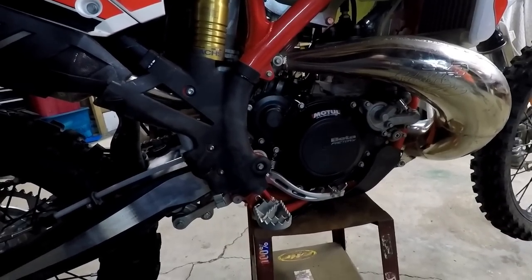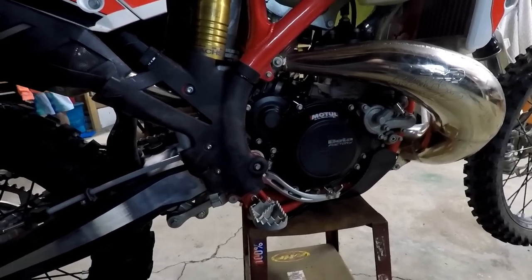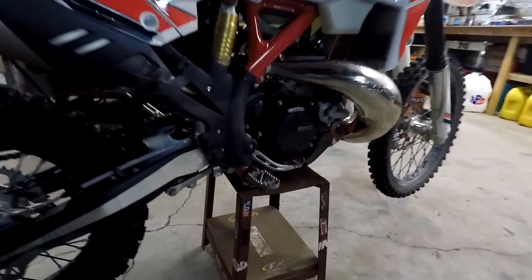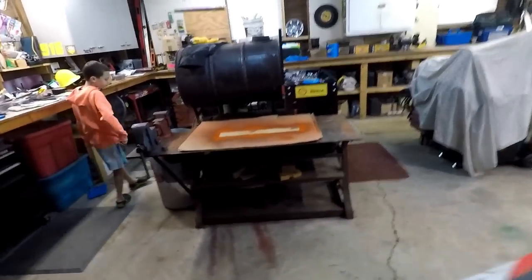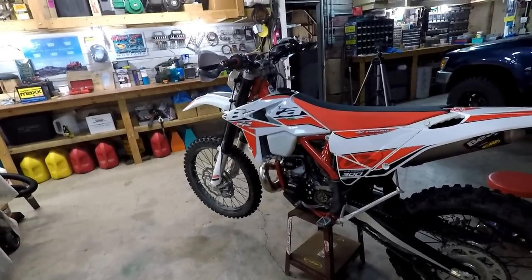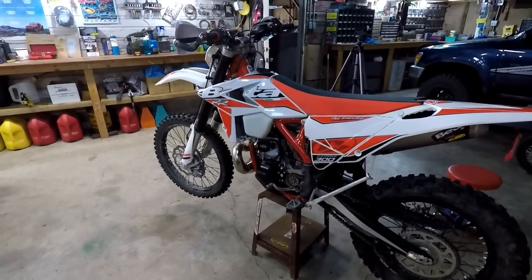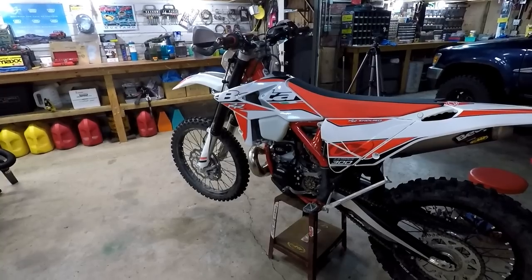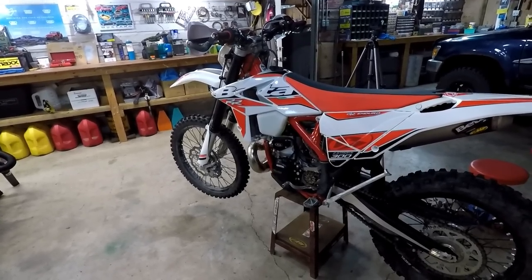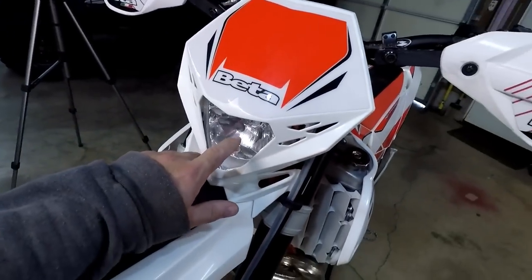I figured I could bump-start it if needed. For serious riding — next year I'd like to go to Colorado — I'll have a CamelBak and probably a jump pack just in case. They're light and easy enough to store. The headlight doesn't run off the battery, it runs off the stator, so you don't have to worry about draining the battery by using the light.